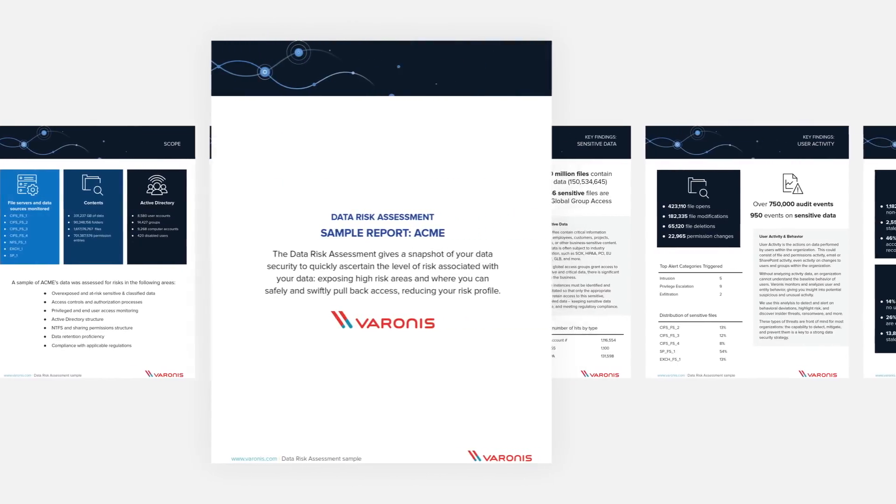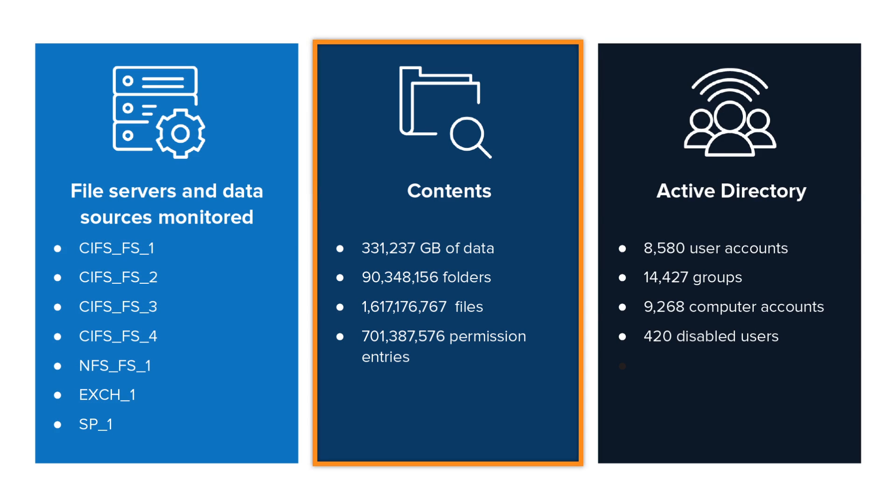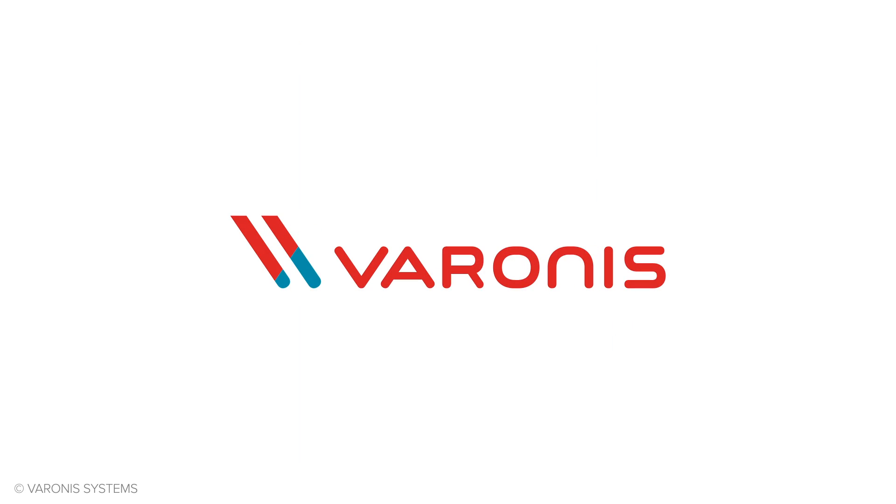A Varonis Data Risk Assessment doesn't take long. A 90-minute software install lets you map access to your data and directory services, classify files to discover what's sensitive, and start monitoring and analyzing user behavior. If you want to turn on the lights, Varonis can help.